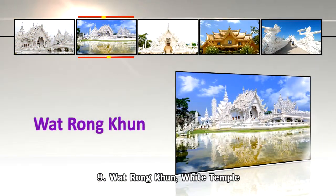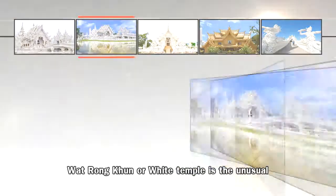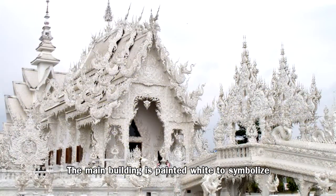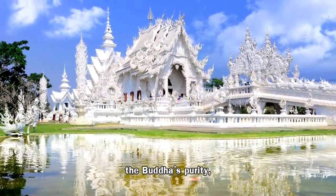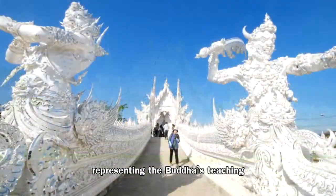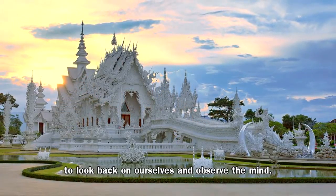Number 9: Wat Rong Khun, the White Temple. Wat Rong Khun, or White Temple, is an unusual and popular construction. The main building is painted white to symbolize the Buddha's purity and is covered in mosaics of mirrors sparkling in the sun, representing the Buddha's teaching to look back on ourselves and observe the mind.